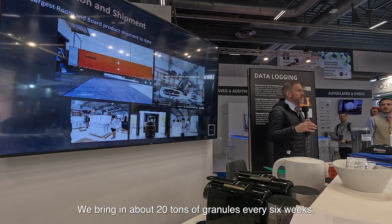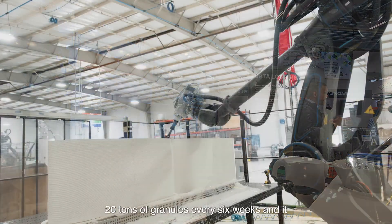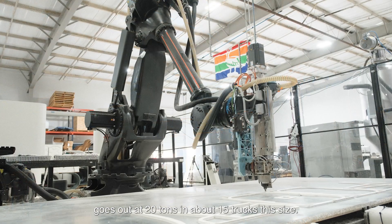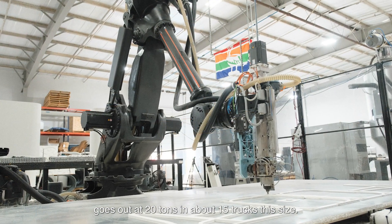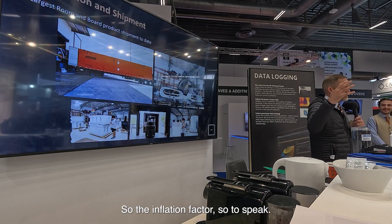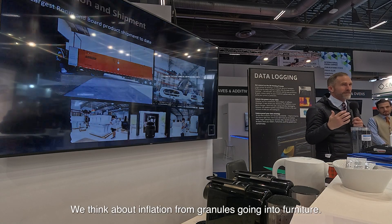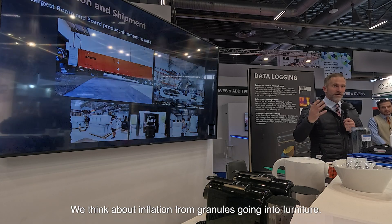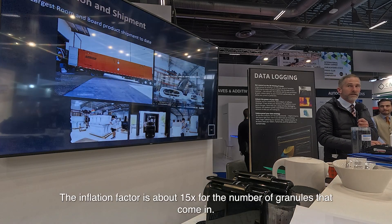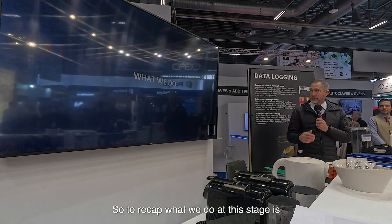We bring in about 20 tons of granules every six weeks, and it goes out at 20 tons in about 15 trucks. We all think about inflation in terms of monetary value — we think about inflation from granules going into furniture. The inflation factor is about 15x for the number of granules that come in.